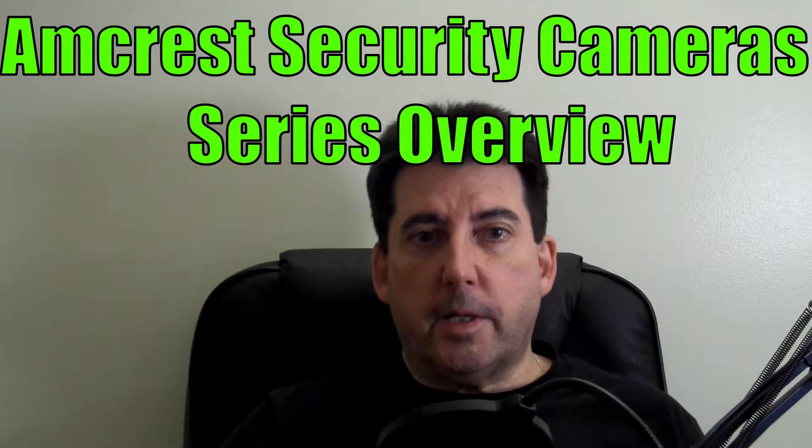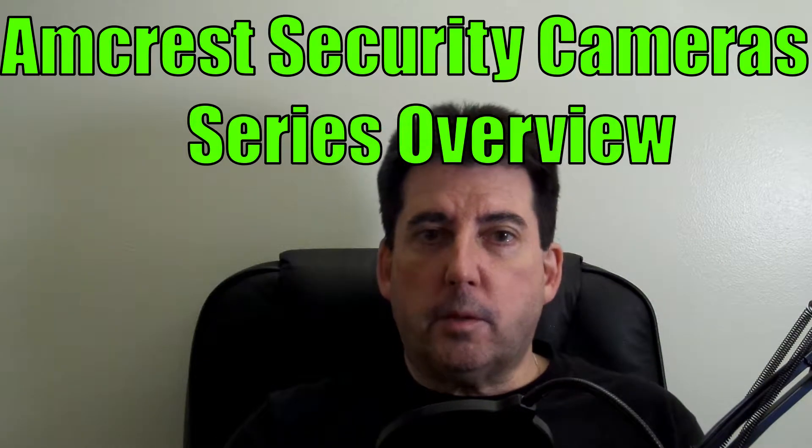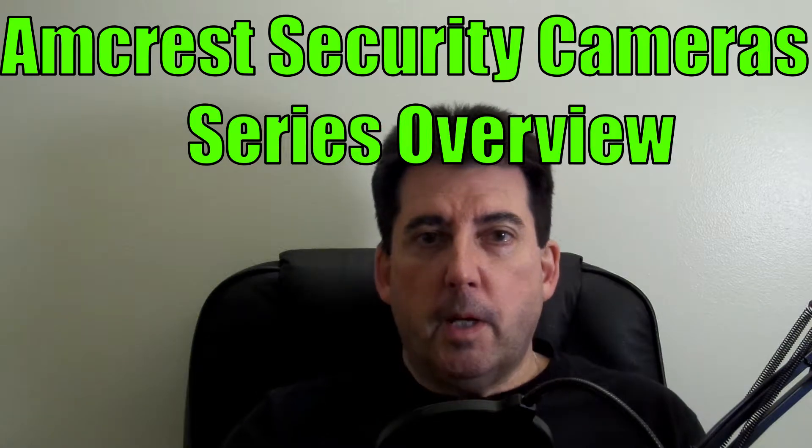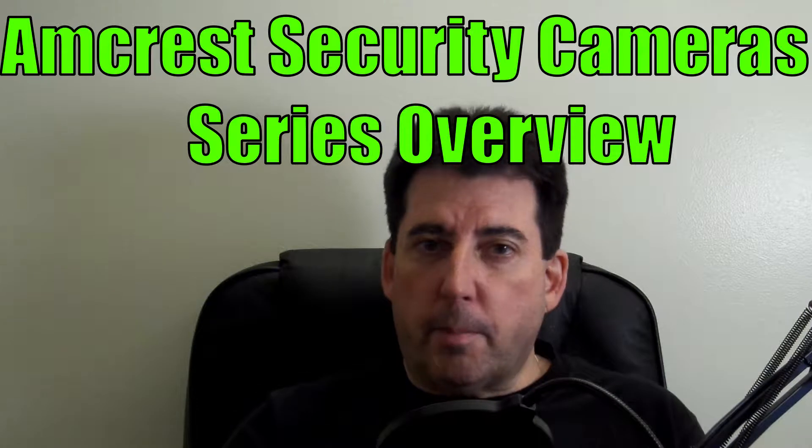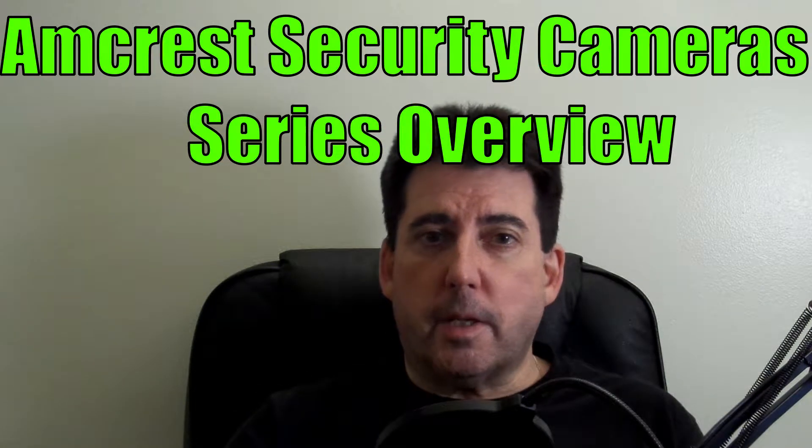No doubt you clicked on this video because you are considering the purchase of a good quality camera system. But if you're like most consumers, there's so much information out there about the different types of camera systems that it makes it difficult to know just where to begin. I can certainly relate to your confusion — I was in your very shoes at one time.